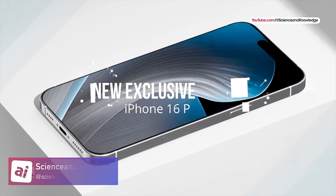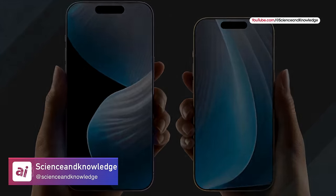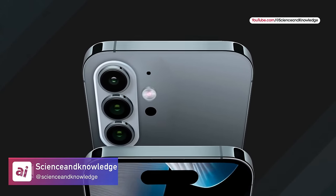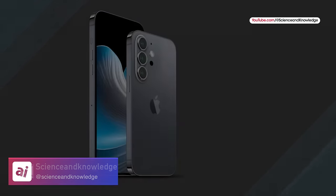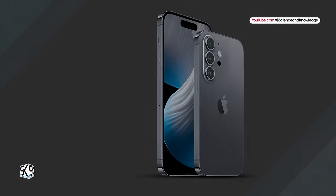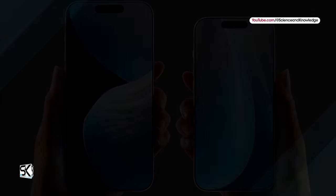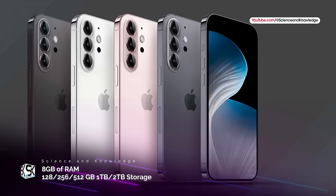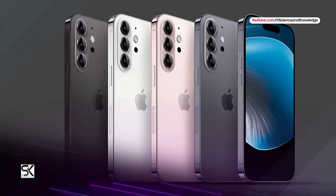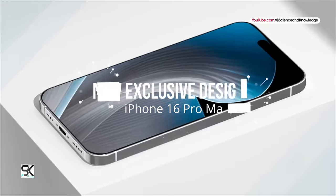Our next renders are from Science and Knowledge on YouTube. I love the animations they did — having the screens move really sells the effect. The big change I liked was with the camera bump. They separated out the flash, microphone, and LiDAR sensor, and put the three camera modules in a vertical row, reminiscent of a Samsung S20. It's definitely mixing things up and would be the biggest camera bump change in years. They're positing it could come in a pinkish color alongside silver, black, and blue.